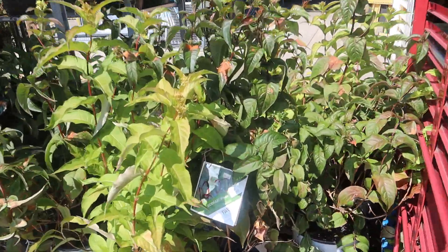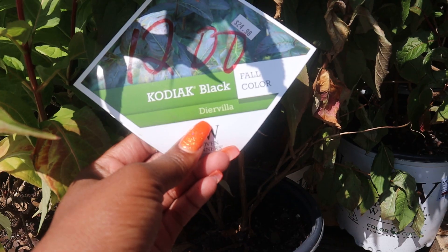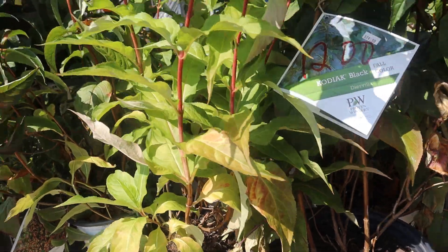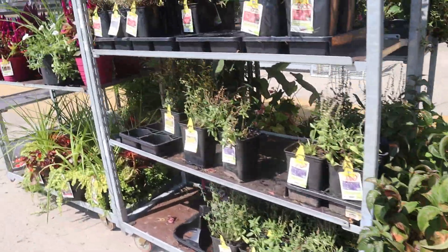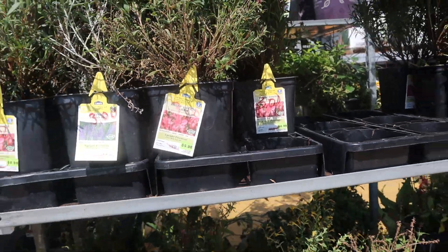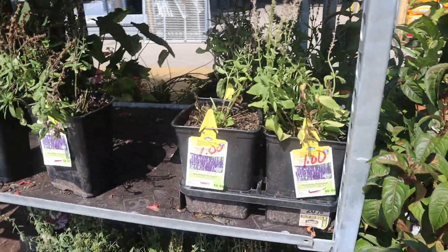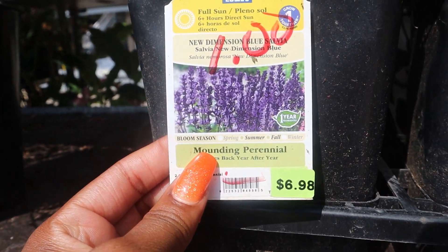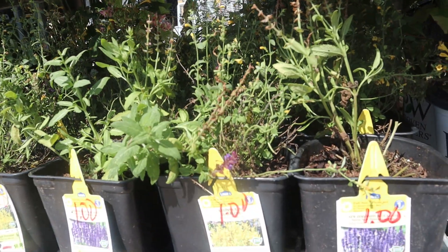They have — I'm not even gonna try to pronounce that. Is that Diervilla? These are some nice accent shrubs. And of course, Gaura — you can never have enough Gaura. These are three dollars a piece, I'm gonna get a couple of those as well. Oh, they got some Salvias for a dollar, guys! A dollar — look at that. One dollar, from $6.98 to a dollar, can't beat that. And the color is gorgeous; this is New Dimension Blue Salvia. They've got a whole flat under here as well.